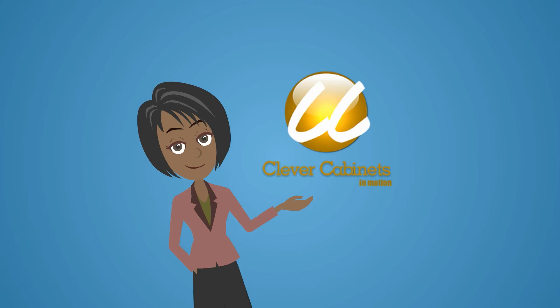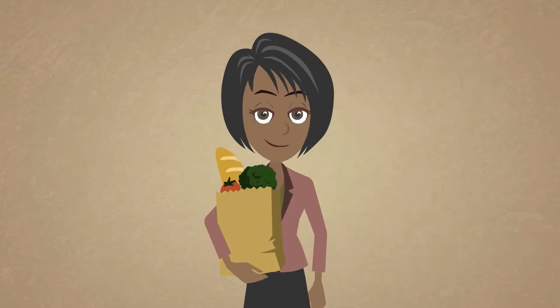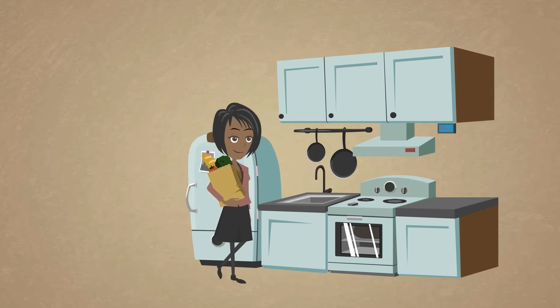Introducing Clever Cabinets, your new smart talking inventory system. This is Lanika. We're going to follow her throughout her day to see how she uses Clever Cabinets and how you can too.